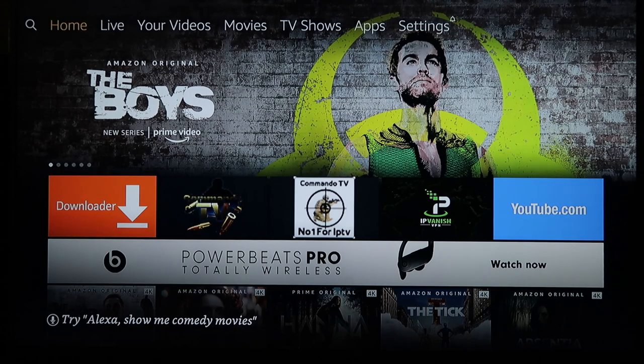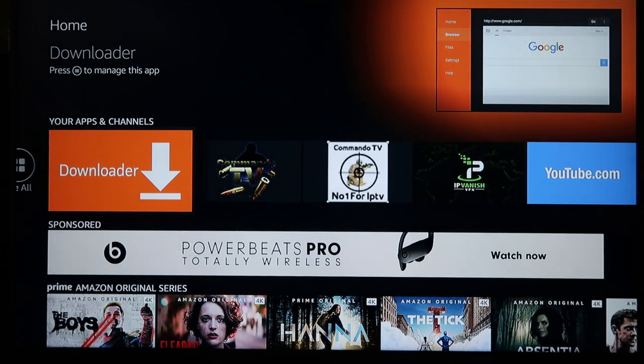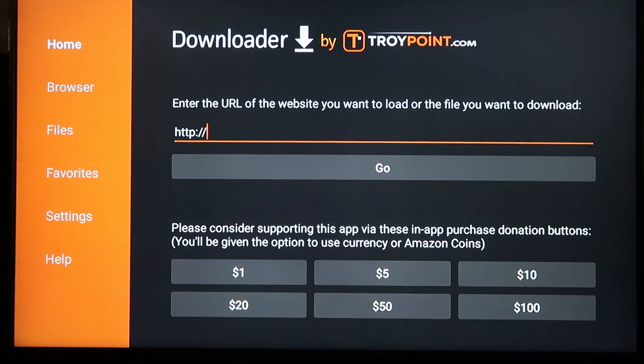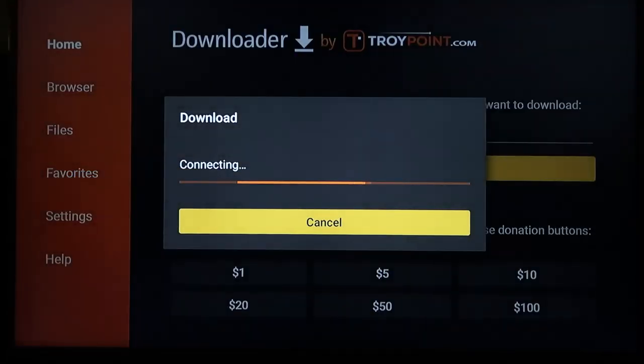We're going to install it on a Fire Stick using Downloader. If you're not on a Fire Stick, just open your web browser instead — that's all Downloader is used for, to download the file. You're going to enter this URL, which I'll show you now. We're installing what's called the Smarters APK — this is my favorite way to view it. It's the easiest, gives you the most options for customizing. It is 134.2 megabytes so it doesn't take very long to download.